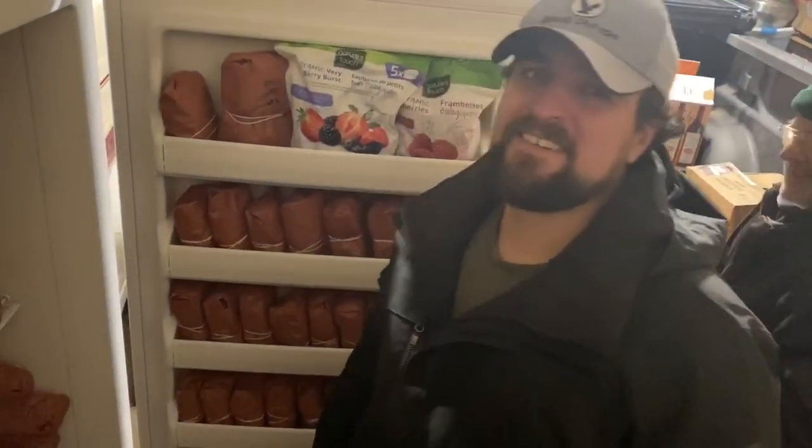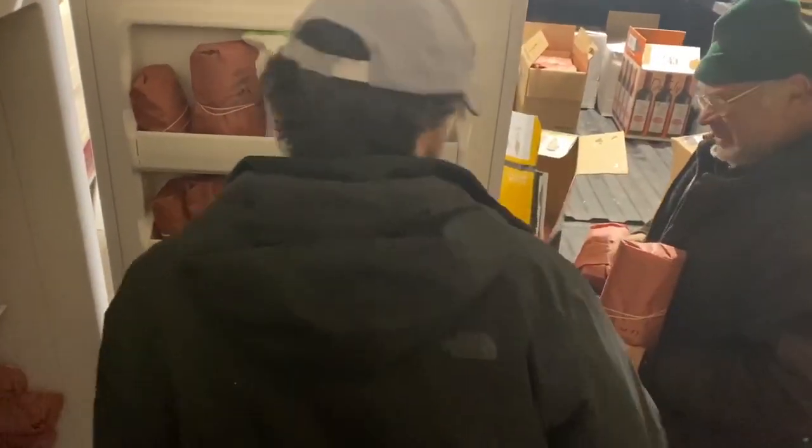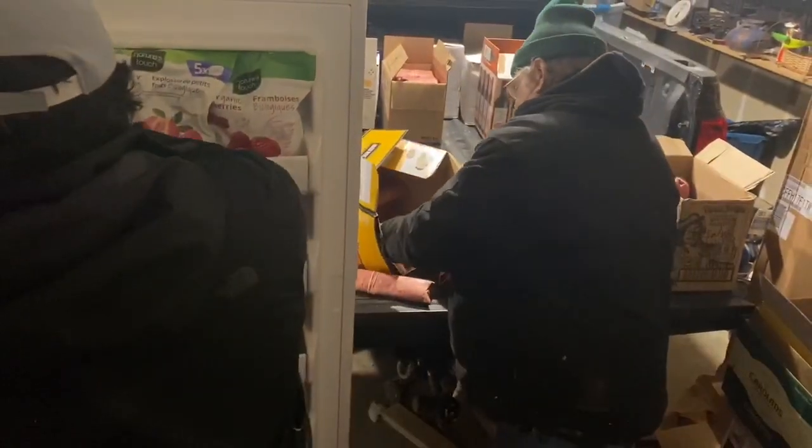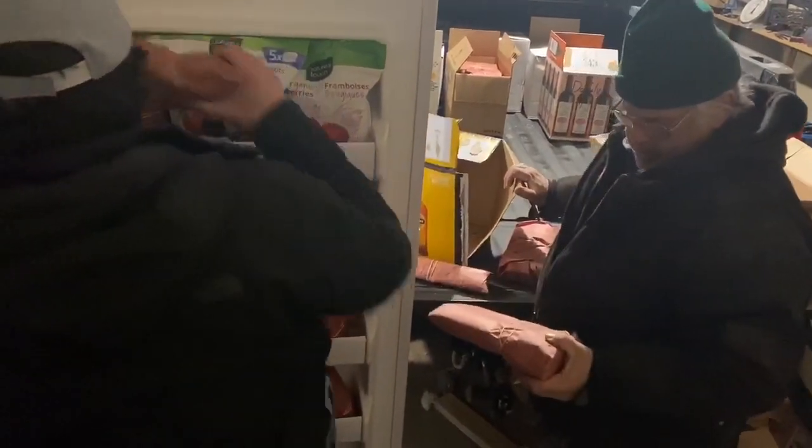We picked our three piggies up from the butcher. I don't think we call them piggies anymore. I do. Grandpa's here helping Nick, and we had to buy a new freezer to fit it all.